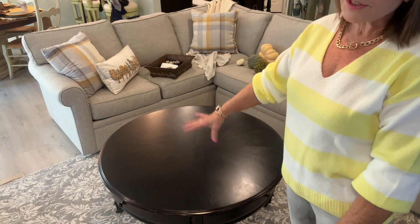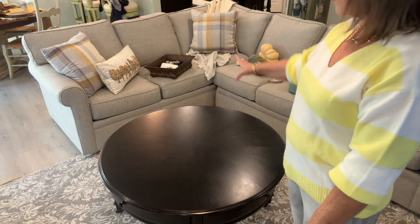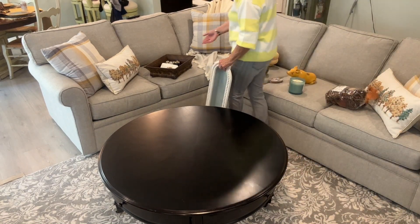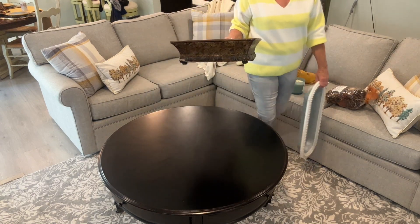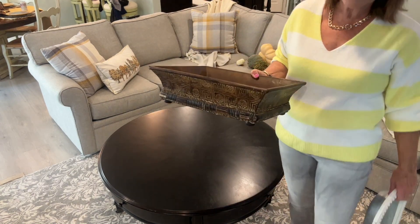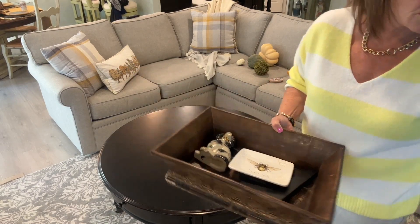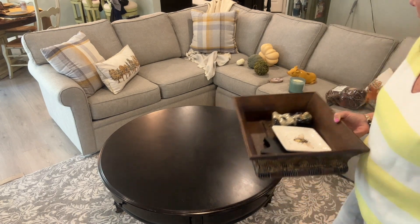I'm going to do the coffee table real quick. I've had this wood tray on there since last fall. It's brown — I'm a little over it. It's also kind of deep and not that big.